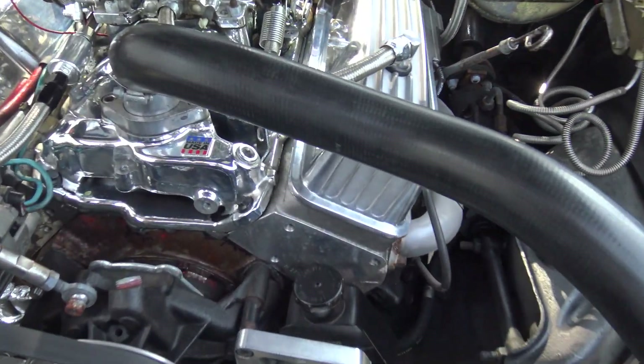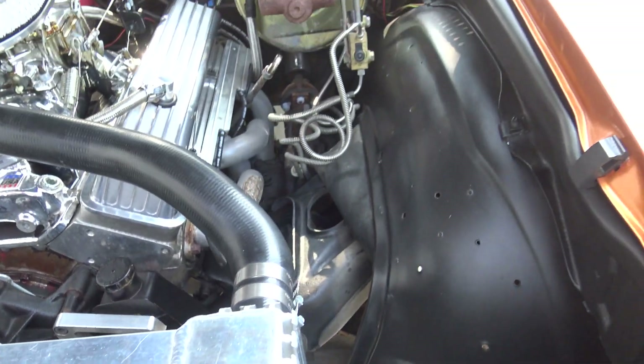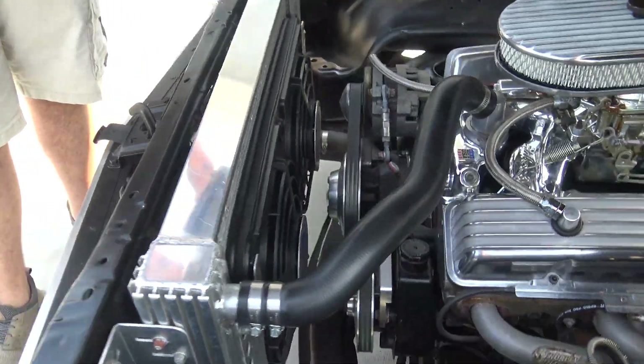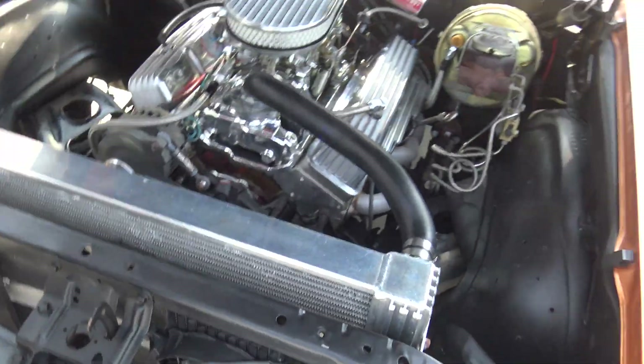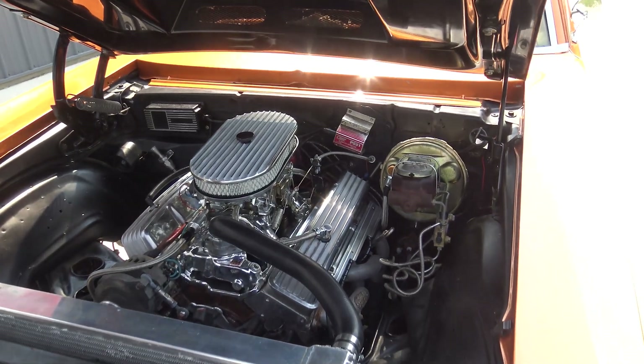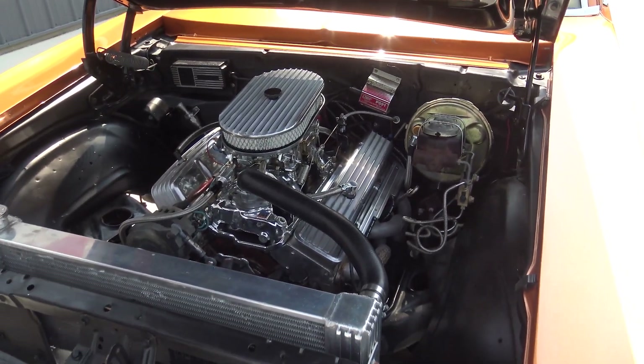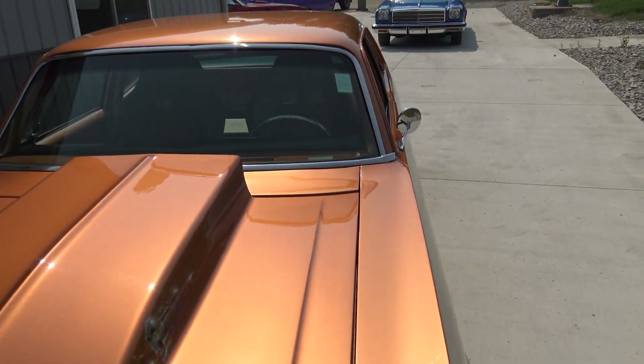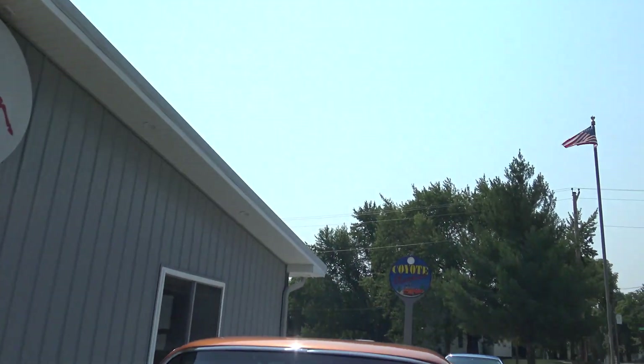It's got aluminum heads on it. It's got three fans — a puller and pusher setup. If you guys want to put this thing in a parade, no problem. I'd call it more of a street car, really, but you can definitely take it to the drag strip if you want. The guy just built it for the street.